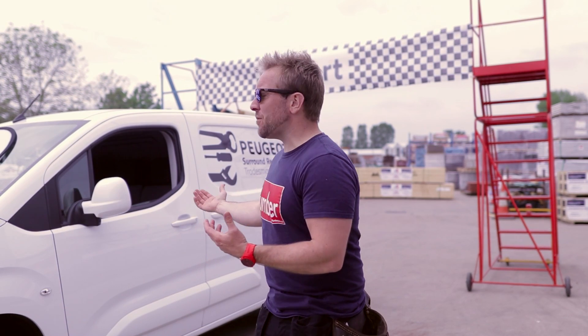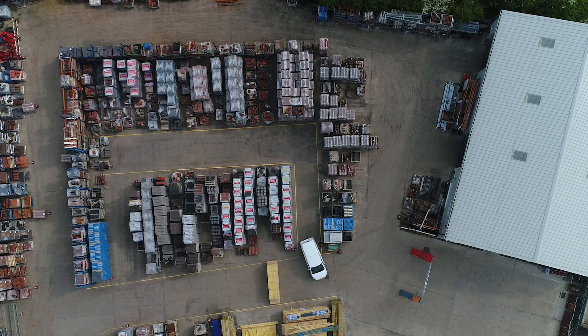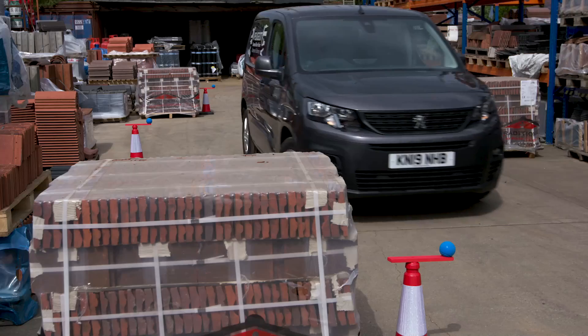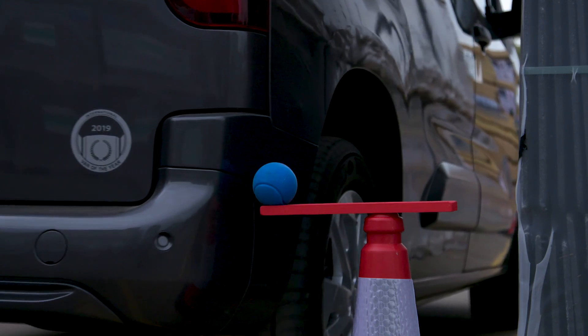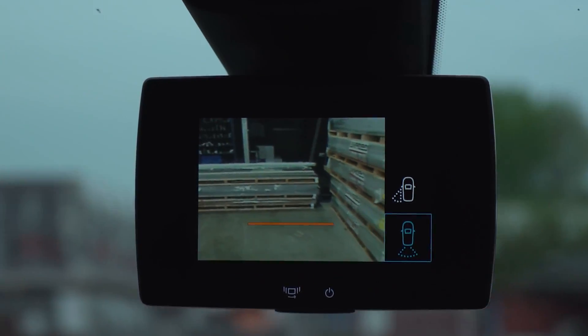Hi guys, welcome to today's PumperParts.co.uk video. Really unusual episode today because we are here with Peugeot looking at their surround rear vision. We're doing a tradesman challenge where we have to reverse all around this really convoluted, tight circuit. They've got traffic cones with balls on them, so if we knock a cone and a ball falls off, we get a 20-second penalty. We're testing out their rear view vision sensor, with a little camera and loads of bits to help us as we reverse around.